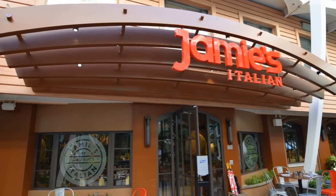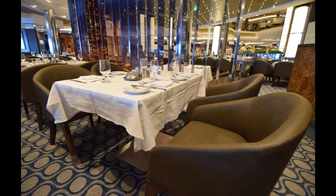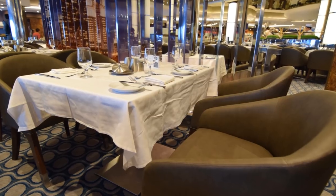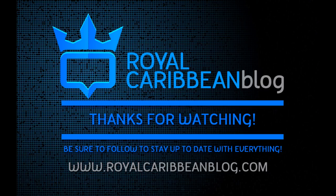Hopefully that helps you make the decision one way or the other. We can't wait to hear your thoughts — tell us whether you decided to get the Ultimate Dining Package or not, and why, in the comments. Be sure to check out RoyalCaribbeanBlog.com for lots more information on the Ultimate Dining Package, as well as every aspect of a Royal Caribbean cruise. Thanks so much, give us a like and subscribe, and thank you for watching. This has been Matt from RoyalCaribbeanBlog.com.